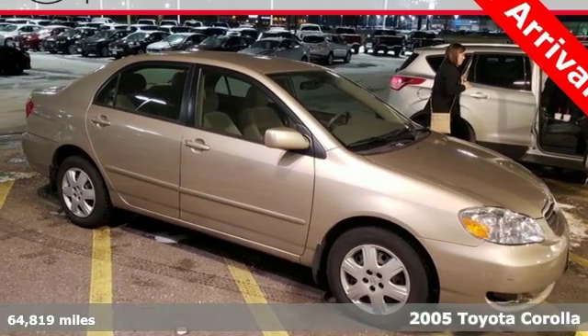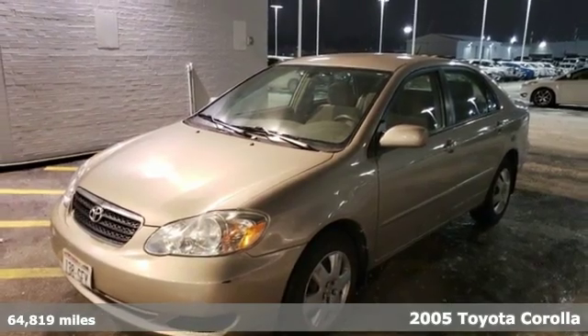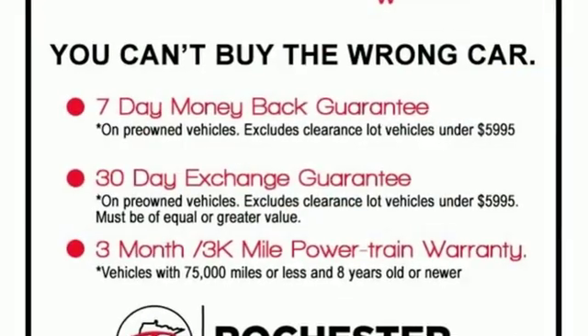It's a 2005 Toyota Corolla. Features include rack and pinion steering, gas shock absorbers, a multi-speaker CD stereo system, air conditioning with filtration, and numerous storage compartments.